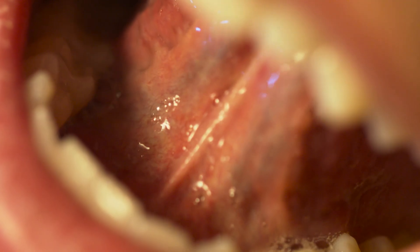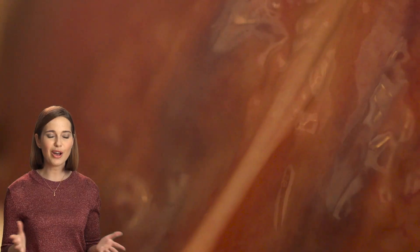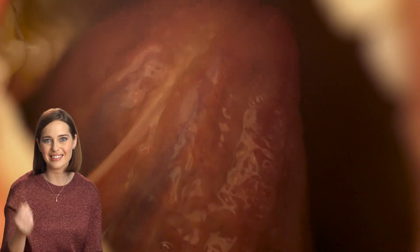And for those people out there who fear swallowing their tongue — you know who you are — you see that thing under your tongue? It's a lovely band of tissue called the frenulum, and it anchors the tongue to your mouth. So even if you're Gene Simmons, it's impossible to swallow your tongue.